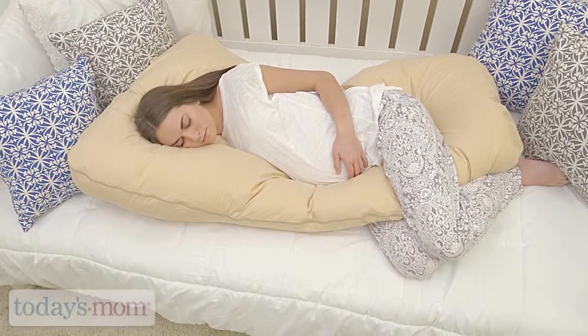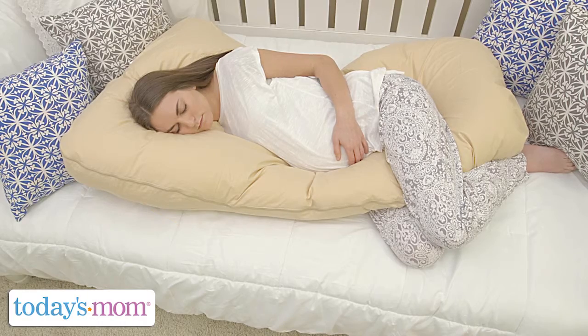Feel like you're sleeping on a cloud with the Cozy Cuddler Pregnancy Pillow from Today's Mom.